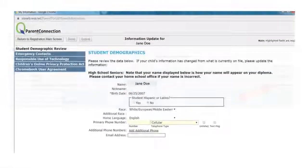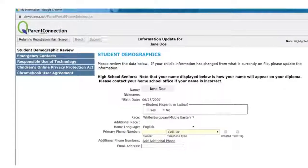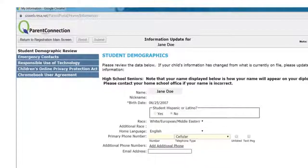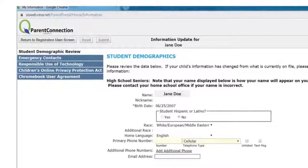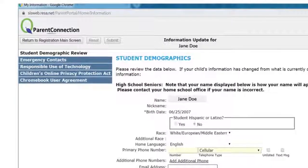A menu will come up on the left side of your screen where you should see three technology forms: the Responsible Use of Technology, the Children's Online Privacy Protection Act, and the Chromebook User Agreement.